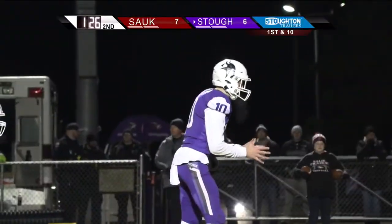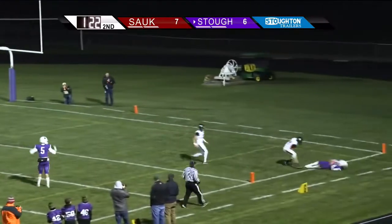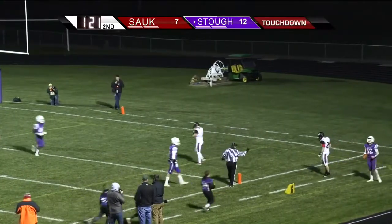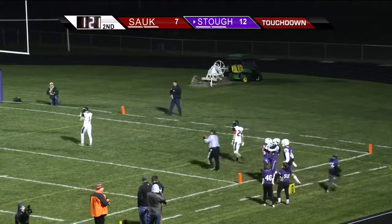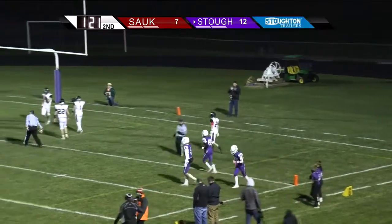Stoughton first and 10 off the Sauk Prairie 14. Trips right here, here's a pass — Hobson floats one for the end zone — for Rilling, it's caught and hauled in nearside. Touchdown Stoughton! The Vikings score. Jack Rilling hauls it in, and Stoughton takes their first lead of the game with 81 seconds to play in the first half.